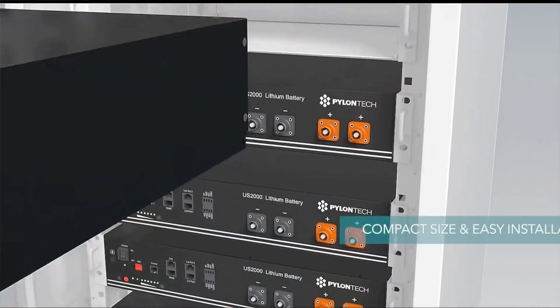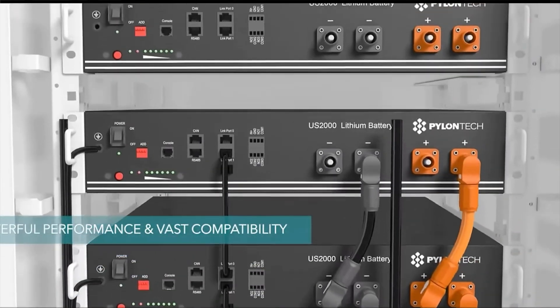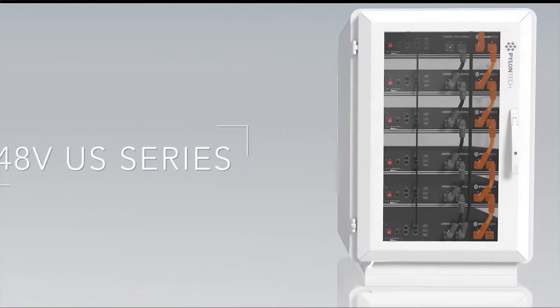The US Series are all 48-volt batteries with 98% depth of discharge and are for indoor use only due to their IP20 rating. They are compatible with Goodwe, SunGrow, Sungrow, SMA, and most inverters — that's why you see a lot of them in off-grid systems. The second series is the Power Cube, similar in size with three modules, mostly used for off-grid.